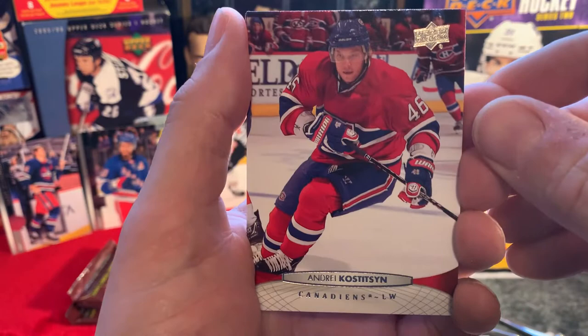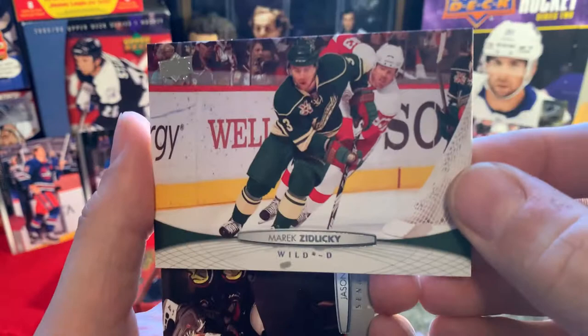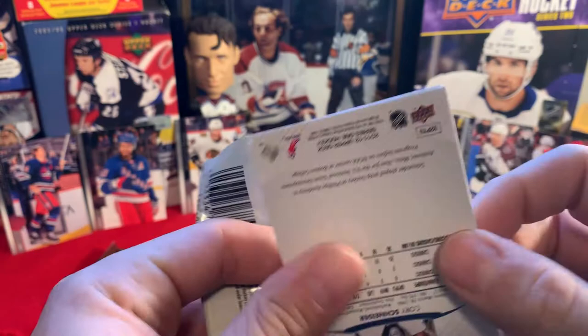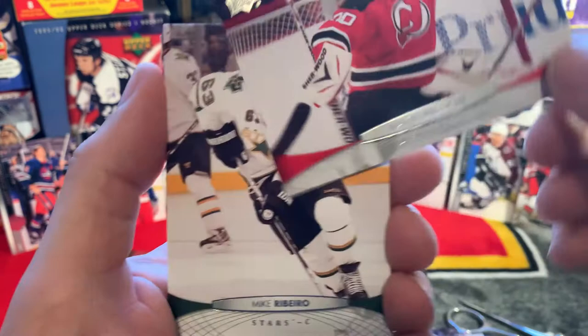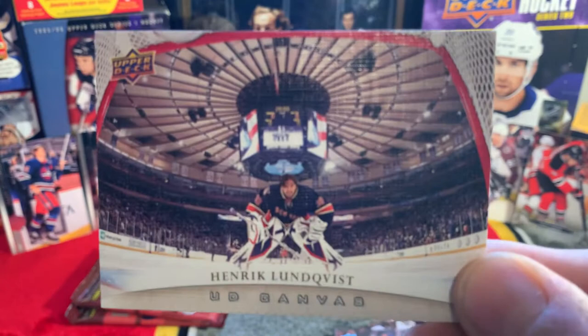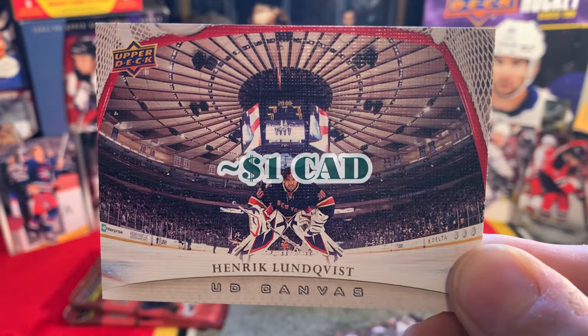Andrei Kostitsyn, Johan Fransson, Marek Zidlicky, Jason Spezza. We should get three Young Guns in total - 12 packs, one in every four packs. Eric Johnson, Marty Brodeur - cool picture. Mike Ribeiro, Tyler Myers. The UD Canvas of Henrik Lundqvist - oh that's nice, I like that. Very cool UD Canvas, Madison Square Garden net cam.